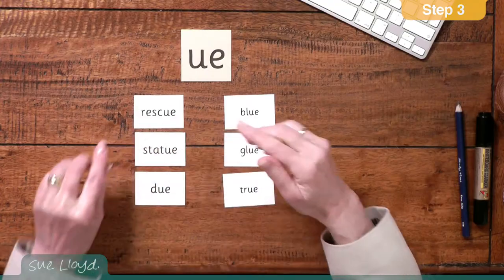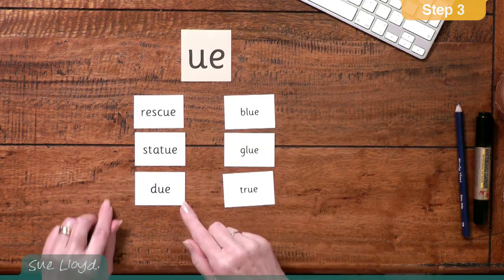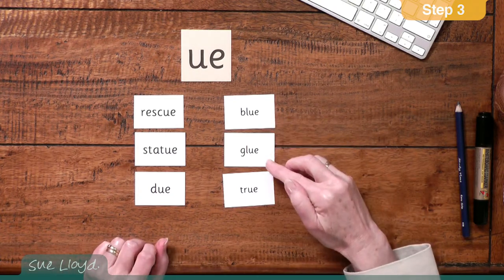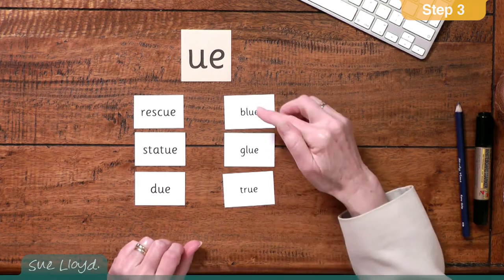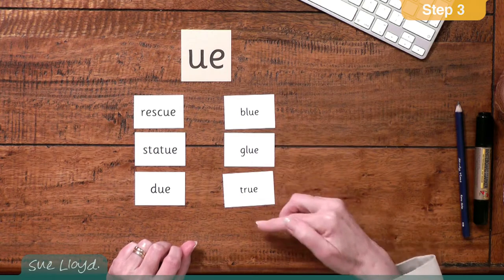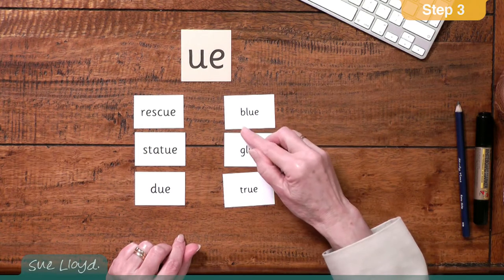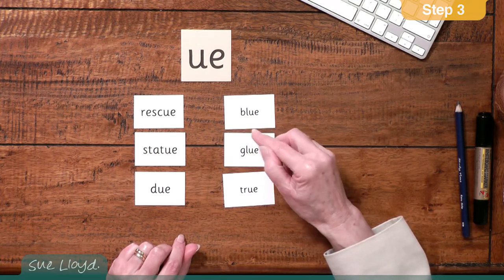There is another digraph in this group of letter sounds that has two sounds. It is the UE sound, as in these words: rescue, statue and dew. But it also has a UE sound as in blue, glue and true. If the children try and say the UE for these words, it sounds a bit like OO and they easily jump from saying B-L-UE to blue. I used to get the children to remember this by saying UE-UE as if calling to someone. Then if the UE didn't work, they tried the UE.